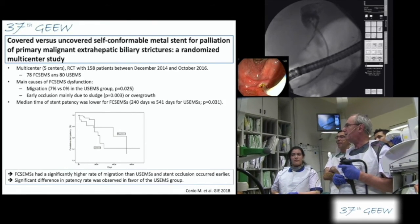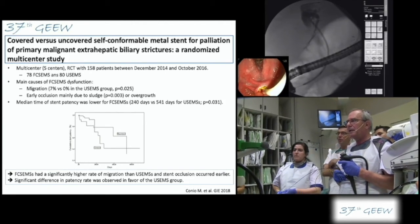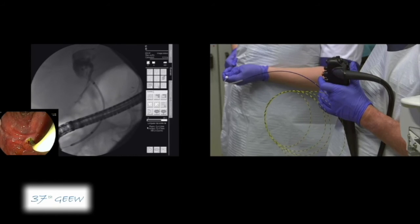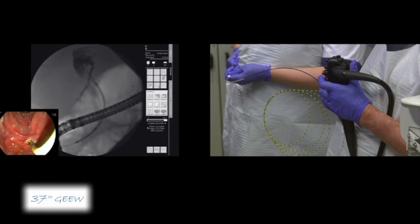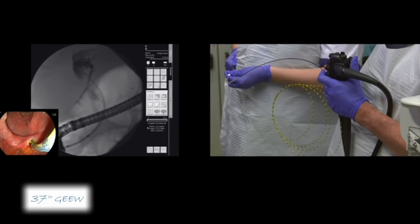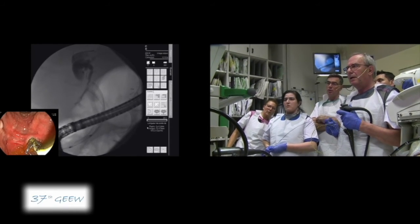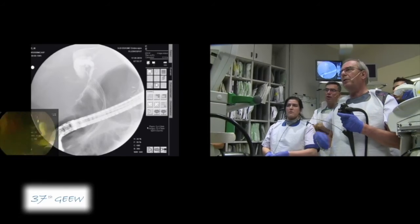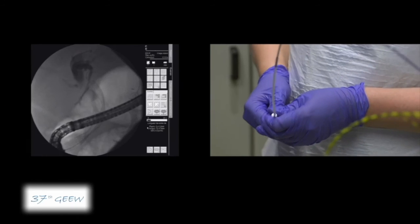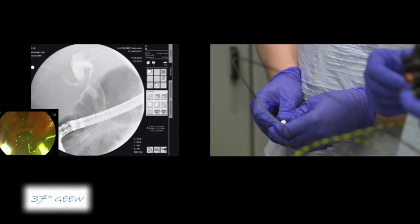We can start releasing the stent. I have the yellow marker here that indicates the end of the stent, which I have to keep under vision. Usually when you start releasing, the stent tends to go in, so you have to keep it with your right hand. Open the elevator. This is a WallFlex uncovered. As you see, the stent is just leveled with the right branch — so it should be okay.